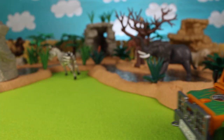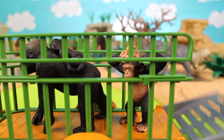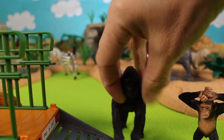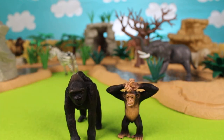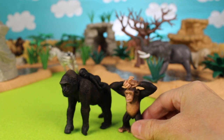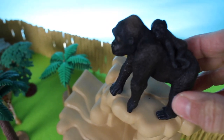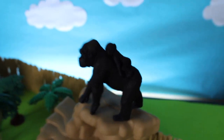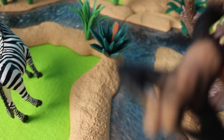Here comes the safari vehicle, and look — the safari vehicle is carrying two great apes: it's a chimpanzee and a gorilla. This gorilla has a baby on her back. Let's take a closer look — wow! These animals are from Africa. Let's put the gorilla and her baby high up onto the rocks. And now let's put the chimpanzee on the tree branch — look, he likes to swing from the tree branch!